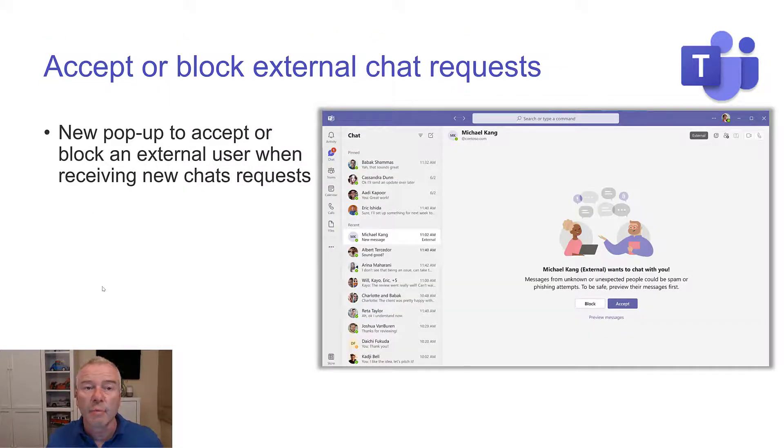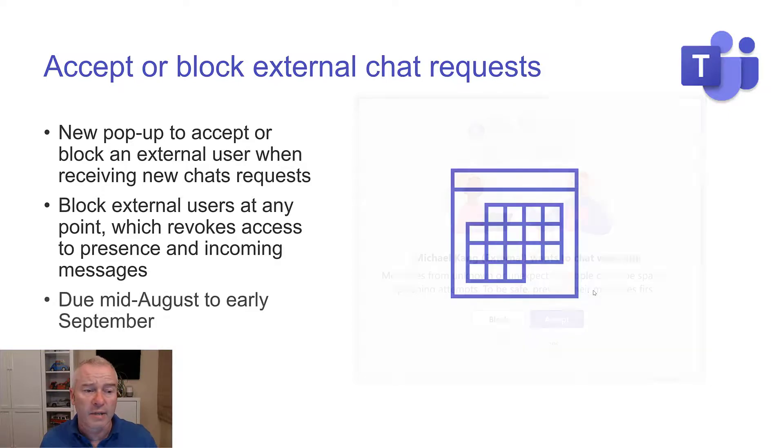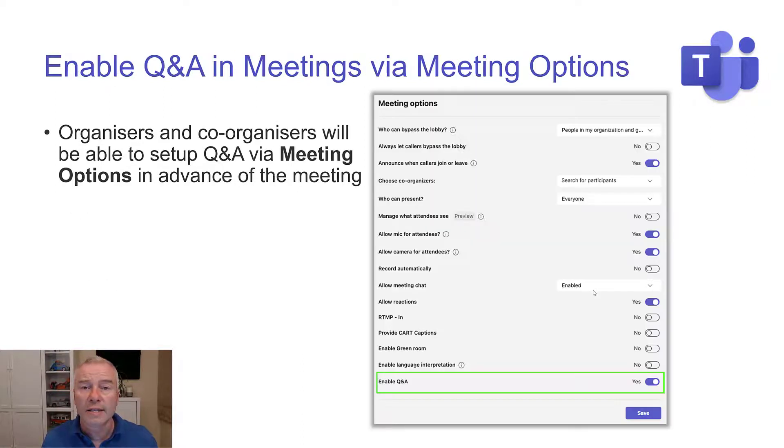The ability to accept or block external chat requests. You can see here — someone externally wants to have a chat with me. Now this depends upon your organization letting you have external chats. I can block it or accept it, and at any time I can undo this — accept the chat, and if I realize maybe it's not the person I thought it was, I can go and block it at any time. Due mid-August to early September.